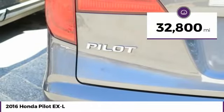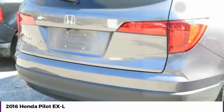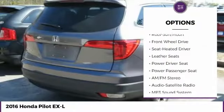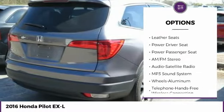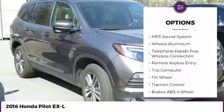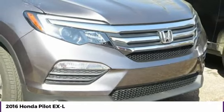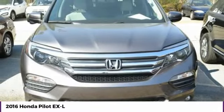This vehicle has less than 35,000 miles. Here are some of this vehicle's great options: anti-lock braking system, power passenger seat, traction control, moonroof, Bluetooth wireless data link for hands-free phone, air conditioning, HomeLink garage door opener, power steering, cruise control, aluminum wheels.